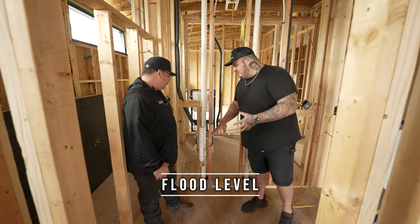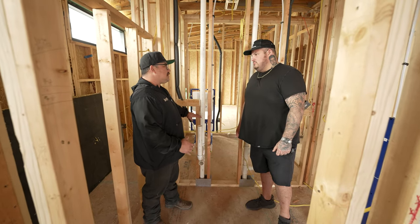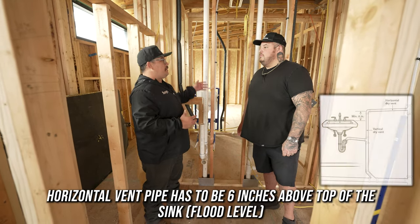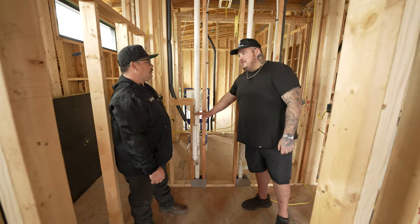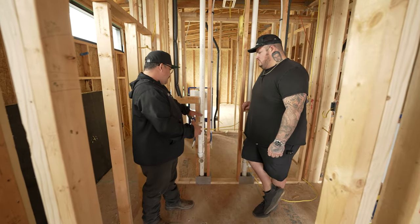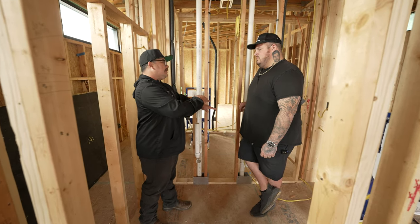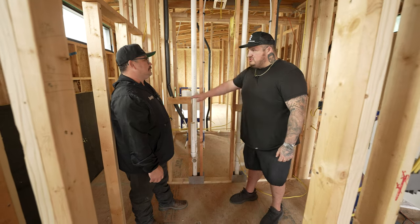This is a standard lav or sink, and this is the stub out for it. Your flood level is basically when the top of your sink — usually about 36 inches from the floor — is when it overflows. We have to be at least six inches above the flood level rim before we go horizontal once we come up on a vent. That allows us to combine vents together and go above that flood level. If a vent is below flood level, in case of a backup, solids or blockage could get into that horizontal part.